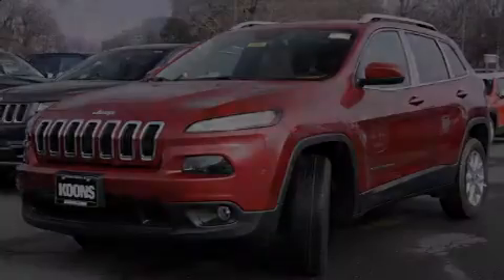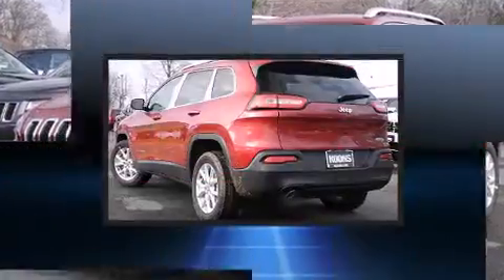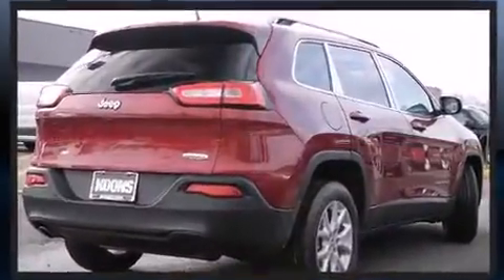Discerning drivers will appreciate the 2015 Jeep Cherokee. Smooth gear shifts are achieved thanks to the 2.4-liter four-cylinder engine, providing a spirited yet composed ride and drive.